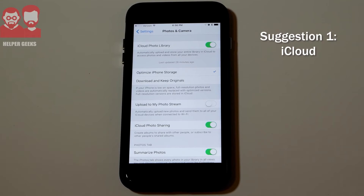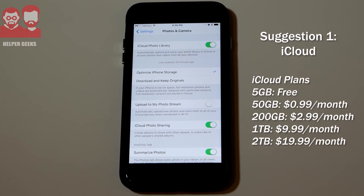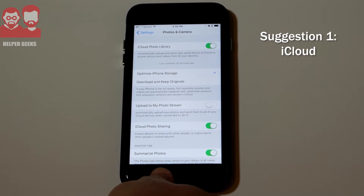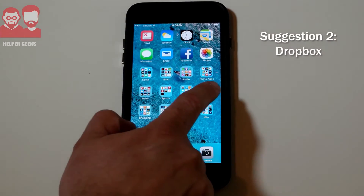If you start using up all that iCloud space, you do have to pay for a bit more storage. I think the plan I'm on is something like three or four dollars a month for around 200 or 250 gigabytes, which is pretty reasonable. But it might not be a good option for everyone, and if you have other devices that aren't Apple, it's not necessarily the easiest way to view your backed-up photos on those other devices.